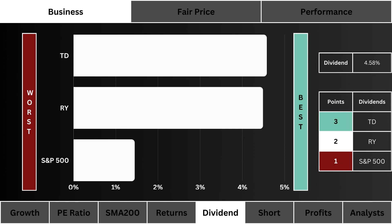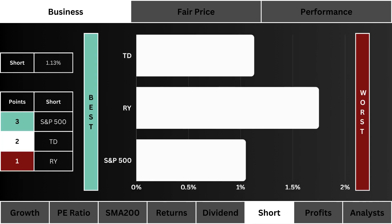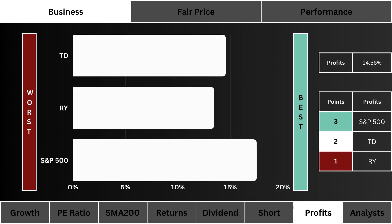Short float: here you see the amount of negative sentiment around these three stocks. The lower the short the better — three points are given to the least shorted stock.